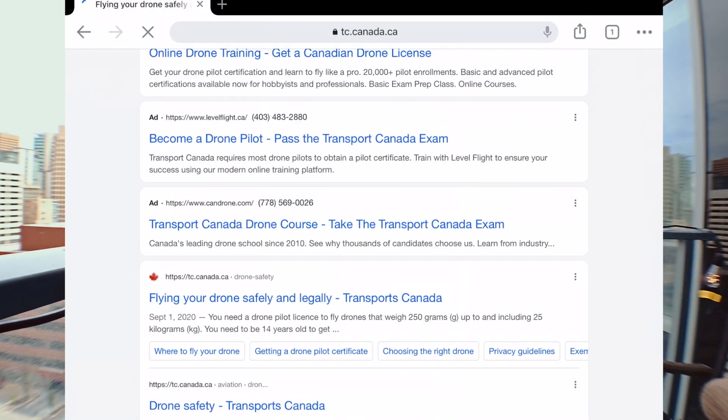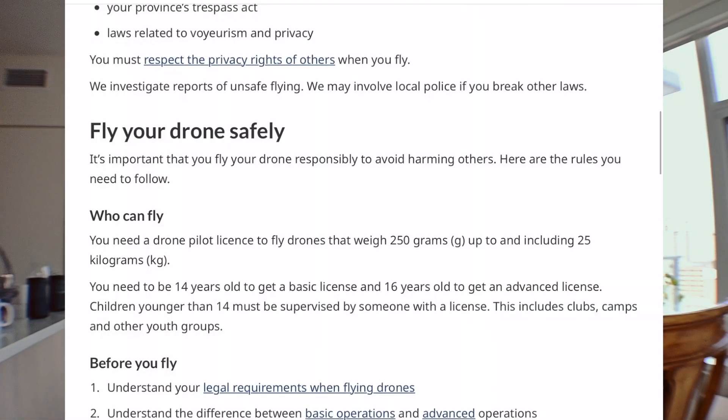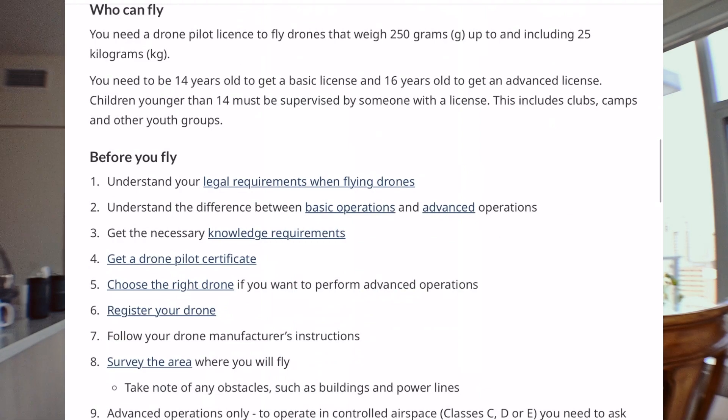Here we are on the Government of Canada website. This is a federal permit, which means it's recognized all across Canada — though not in the United States, where there's a different set of permits. Drone pilots must carry a drone pilot certificate at all times, issued by Transport Canada. The 250 gram rule applies: you need a drone pilot license to fly drones over 250 grams. Within different weight classes you need different permits, but anything past the Mavic Mini or Autel Nano requires a permit.